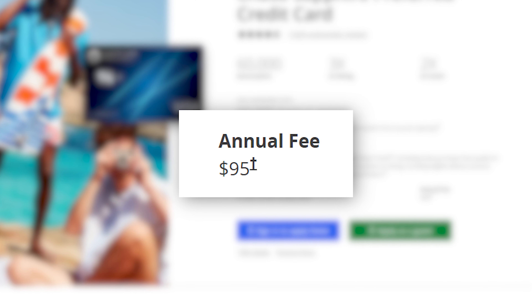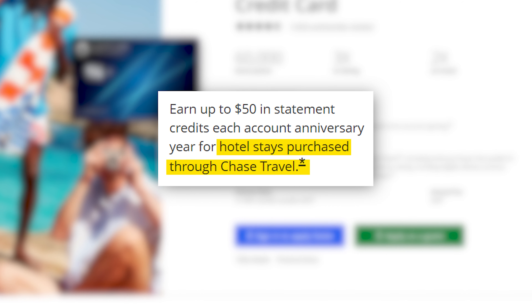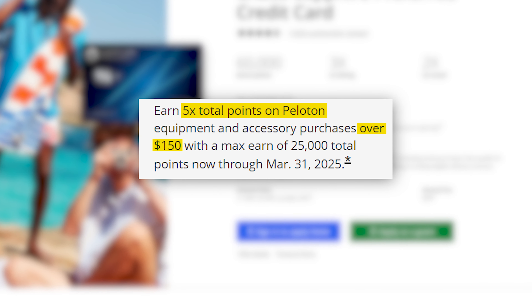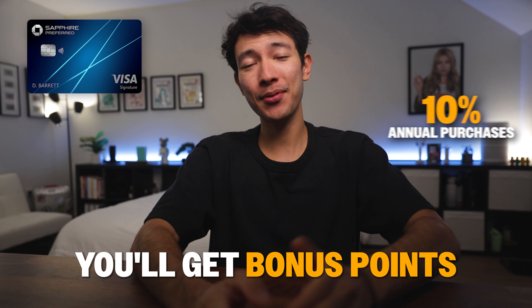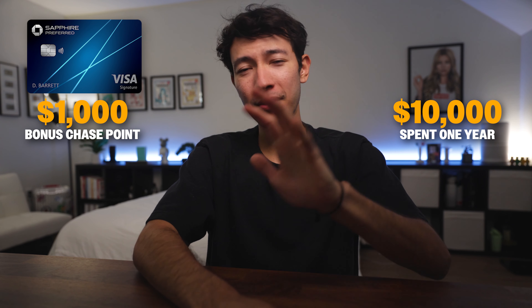Let's focus on how I justify the Chase Sapphire Preferred's $95 annual fee every year. It offers up to $50 in statement credits each year for hotel bookings through the Chase travel portal. They also have limited-time perks like earning 5x points on Peloton purchases over $150 and on Lyft rides through March 2025, plus a one-year complimentary DashPass membership and $10 monthly credit on non-restaurant orders through DoorDash. And if you spend a lot, you'll get bonus points equal to 10% of your annual purchases — so $10,000 spent gets you 1,000 bonus Chase points.